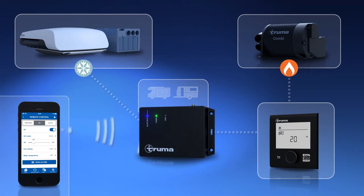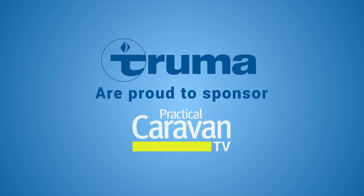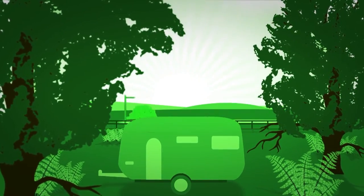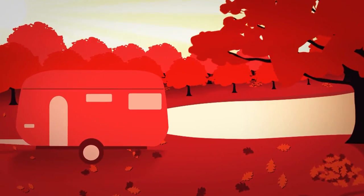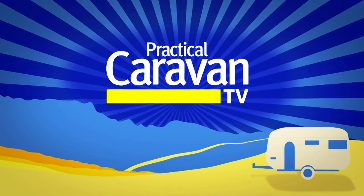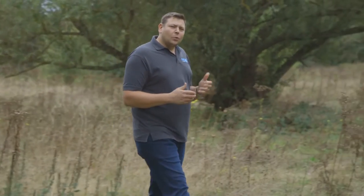Truma, makers of the combi heater and iNet system, are proud to sponsor Practical Caravan TV. Welcome to Practical Caravan TV, your one-stop shop for all things caravanning. This week's show is a particularly special one because for the next half an hour we're talking tow cars.